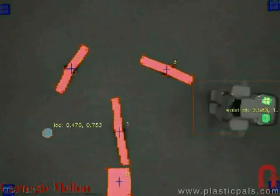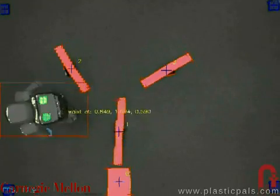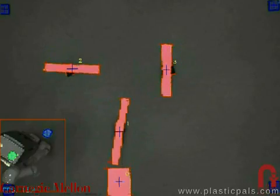Here is a view of the tracking system in operation. Color segmentation is used together with a Kalman filter to track obstacles and extract their velocities from the video stream. In this experiment, we track a set of three blades spinning at different speeds in opposite directions.